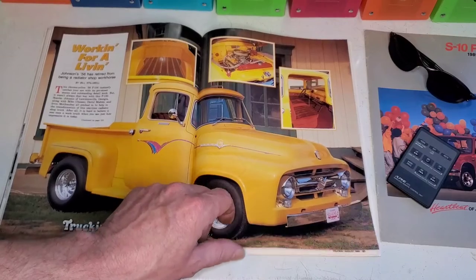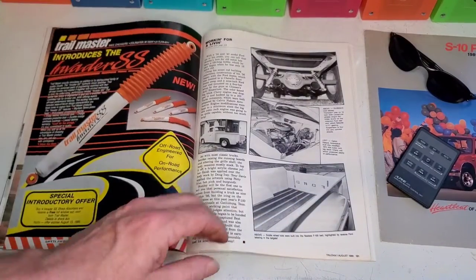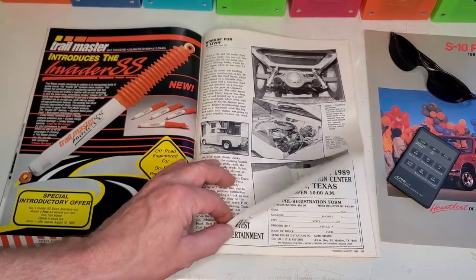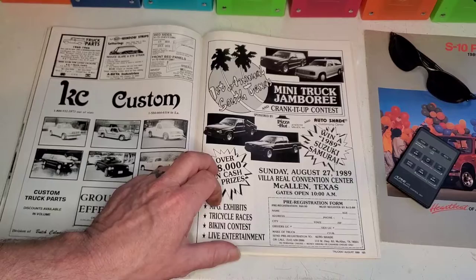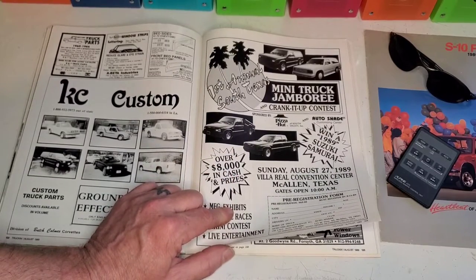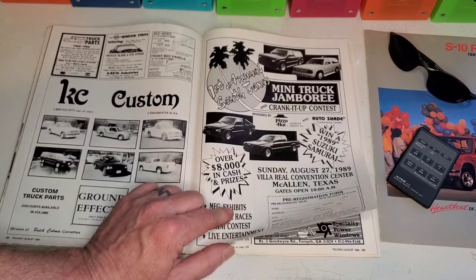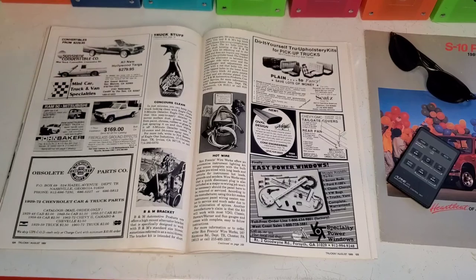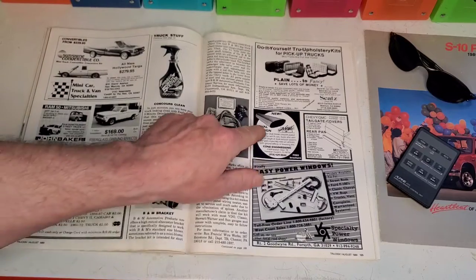56 Ford — it's a pretty truck. Nice wood bed with the chrome strips. Trailmaster. KC Customs. The Mini Truck Jamboree and Crank It Up Contest — the first annual. You can't have a first annual, guys, that's really bad grammar. Sunshine convertible tops — you call them rags, we call them drops. The mags. Power windows — not hard power windows, they're easy power windows.